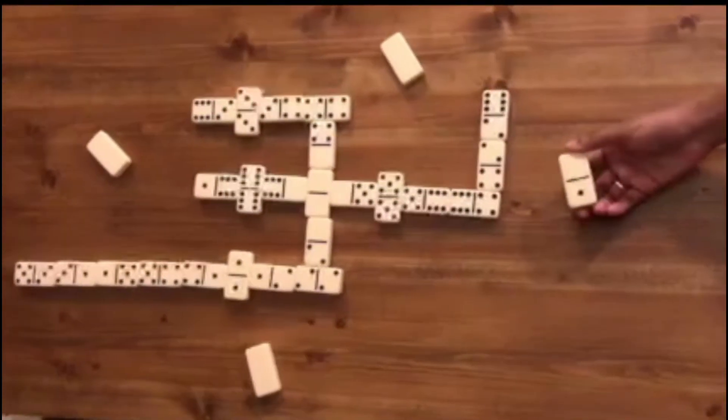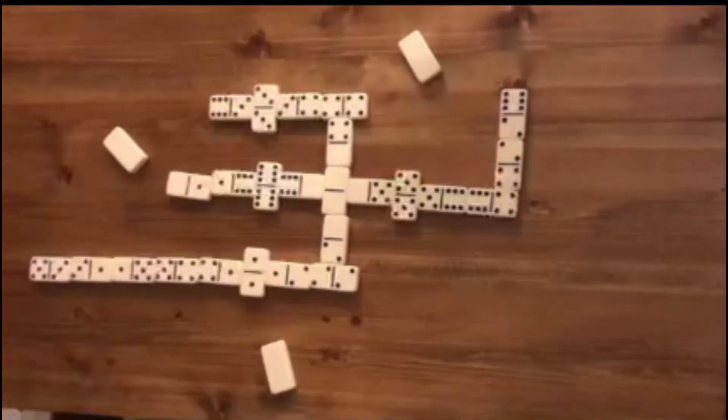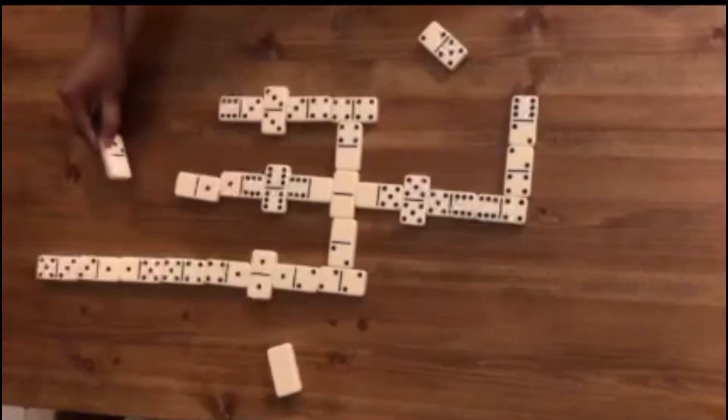As you can see, the player on the right won the round. Everyone else now has to add the total number from their dominoes to their score. The game ends when a player reaches 100 points.